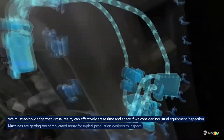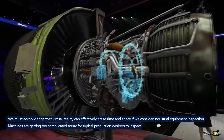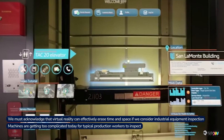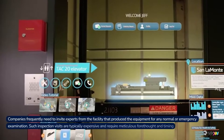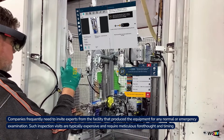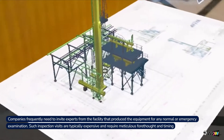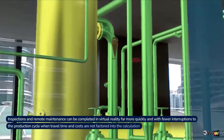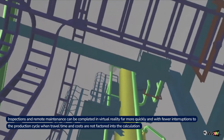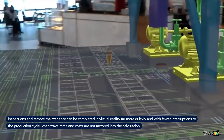4. Maintenance and Inspection. Virtual reality can effectively erase time and space when it comes to industrial equipment inspection. Machines are getting too complicated today for typical production workers to inspect. Companies frequently need to invite experts from the facility that produces the equipment for any normal or emergency examination. Such inspection visits are typically expensive and require meticulous forethought and timing. Inspections and remote maintenance can be completed quickly in virtual reality, with fewer interruptions to the production cycle when travel time and costs are not factored in.